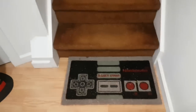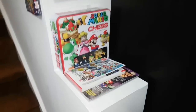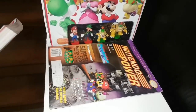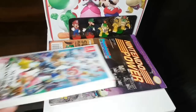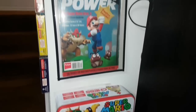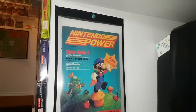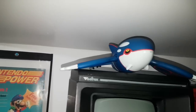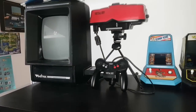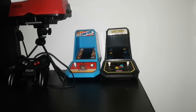Here I have some reading material for people who come over: the Smash Bros Ultimate guide, my favorite issue of Nintendo Power — Super Mario RPG — Super Mario Chess, and then the first and final issues of Nintendo Power. Up here is a Kyogre figure sitting on top of my Vectrex. Here we have my Virtual Boy and a couple of original arcade tabletops.